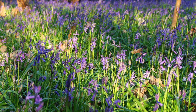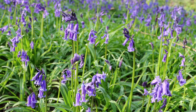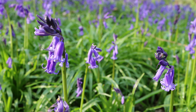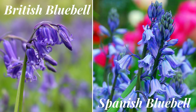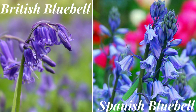The British bluebell has a cousin from Spain. They were introduced by the Victorians as a garden plant in the past. The Spanish bluebell is now grown in the wild and crossbreeds with the British native bluebell, and there is a fear that the native bluebell will be wiped out by the Spanish form. The difference between the two species is that the Spanish bluebell grows straight, whereas the native bluebell has a strong curved tepal.